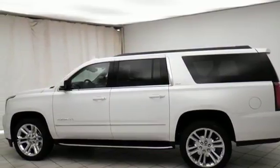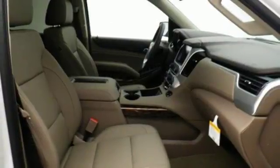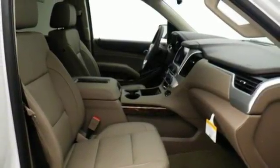Dual zone climate control, automatic transmission, hands-free lift gate, rear wheel drive, and heated and ventilated leather bucket seats.